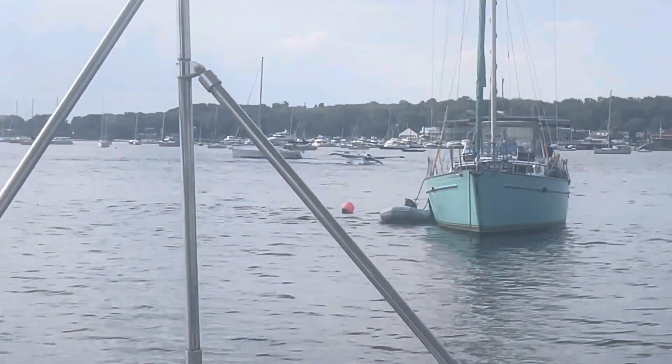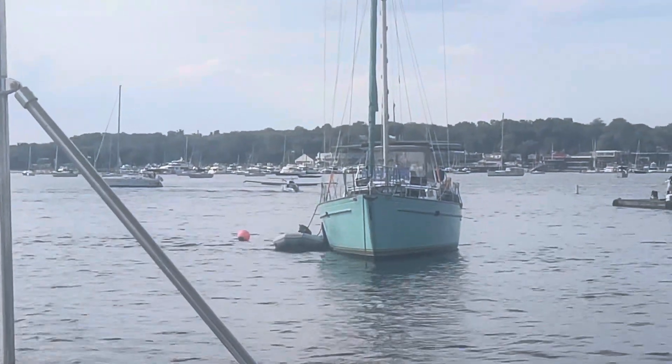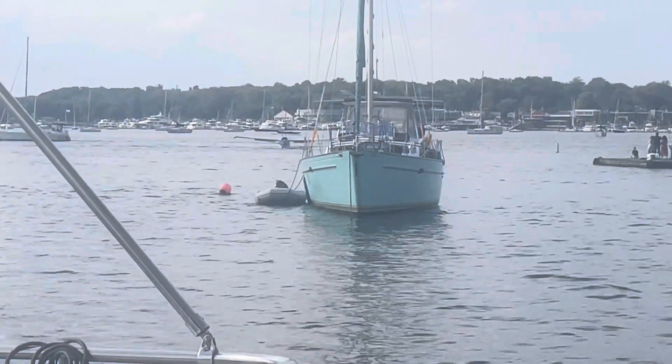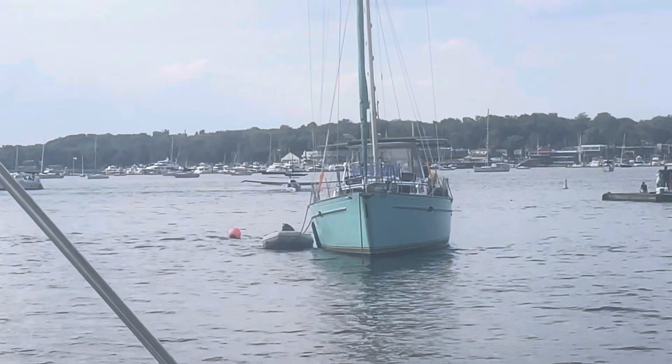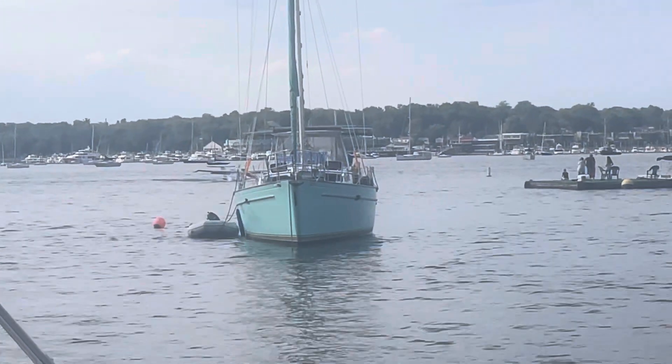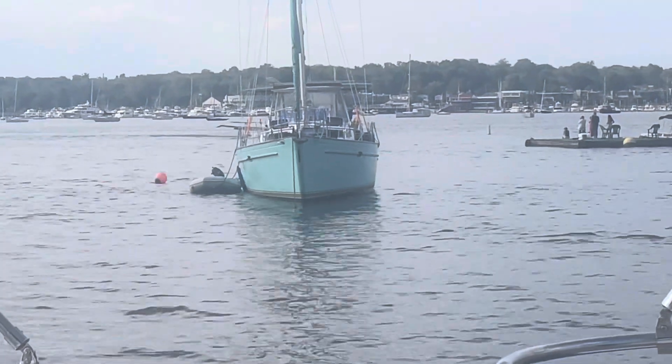Behind me is this blue boat. He snuck in and anchored there where he shouldn't be. The plane is behind him. He's going to go to that dock to the right. Let's see how he does.